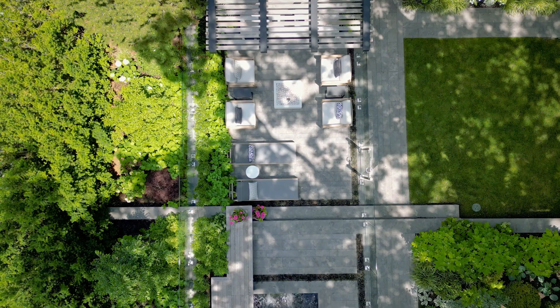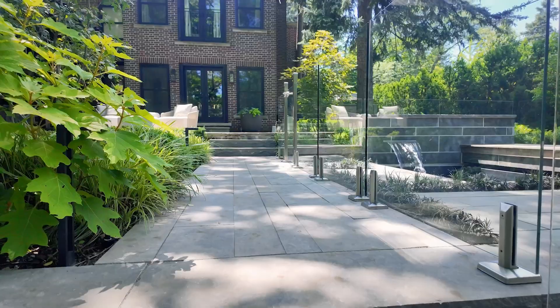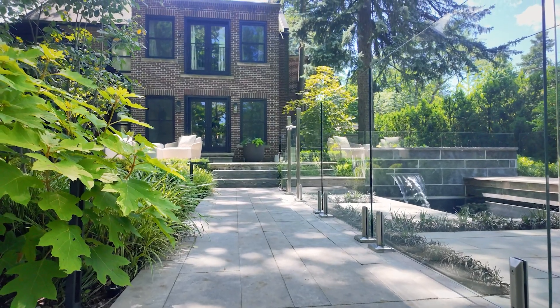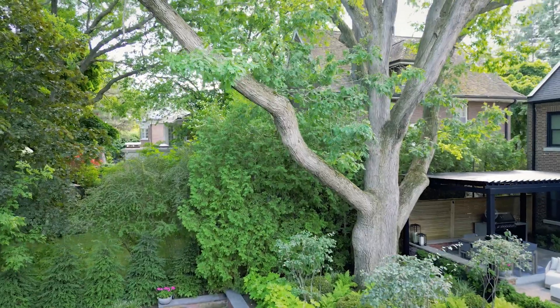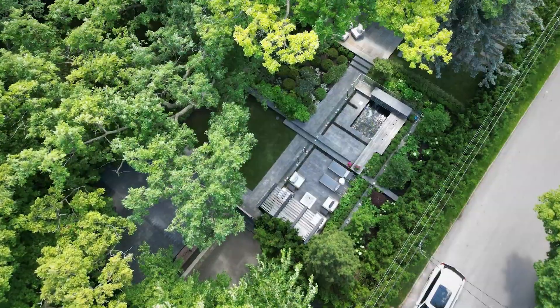We are standing in our urban spa project, which we have been working on for a number of years with this family, and are thrilled to introduce it to you. We're blessed with a really spectacular setting — we have some beautiful architecture, old Toronto's Lawrence Park architecture, and this beautiful majestic oak tree.